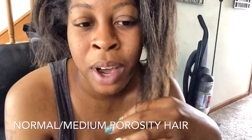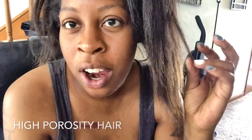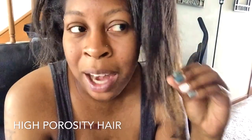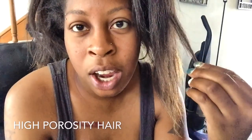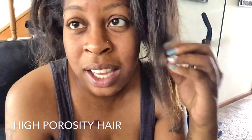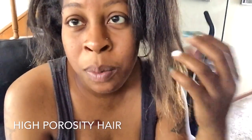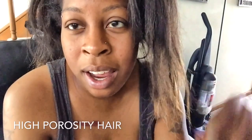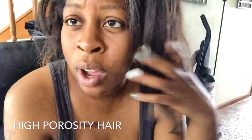For normal or medium porosity hair, you basically don't have to buy specific products — you don't have to go too heavy or too light. For high porosity hair, your hair would sink to the bottom of the bowl, while normal porosity hair floats in the middle. High porosity hair is easily able to retain product and moisture, however because it's high porosity it's easy to escape as well, so you want to use thicker products or thicker oils.